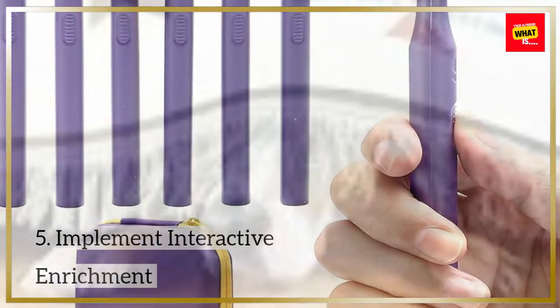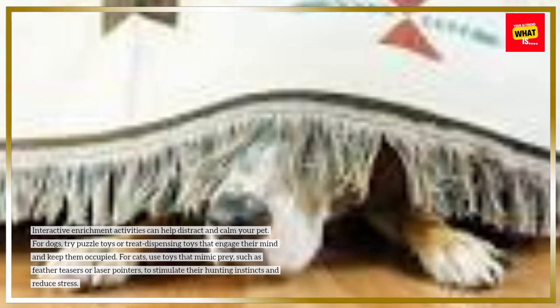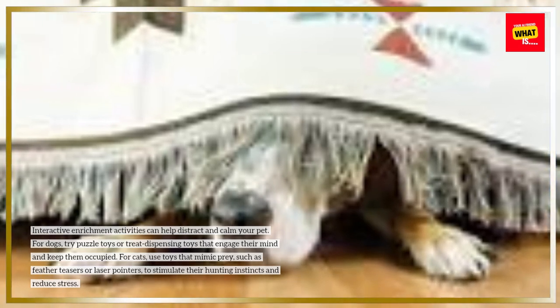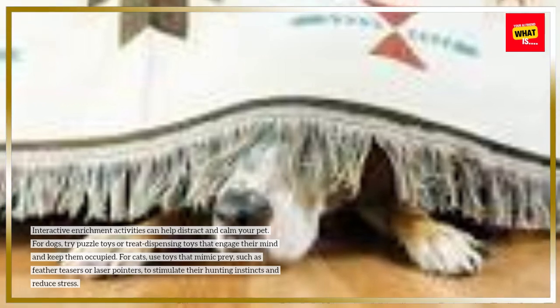Interactive enrichment activities can help distract and calm your pet. For dogs, try puzzle toys or treat-dispensing toys that engage their mind and keep them occupied. For cats, use toys that mimic prey, such as feather teasers or laser pointers, to stimulate their hunting instincts and reduce stress.